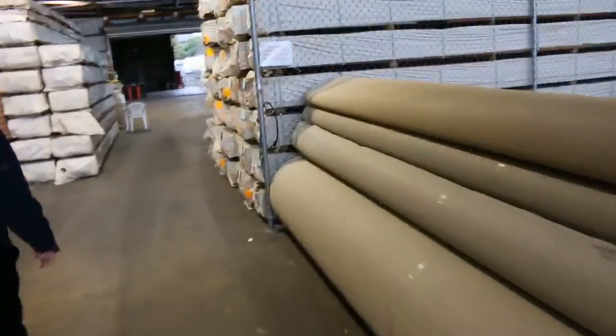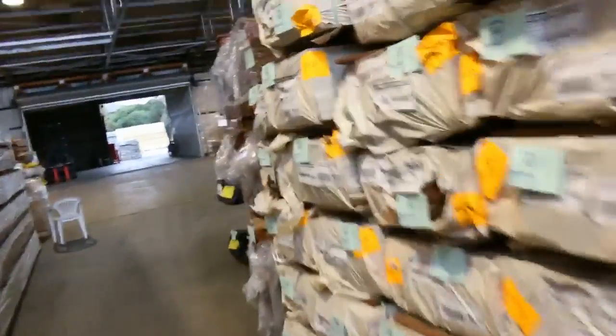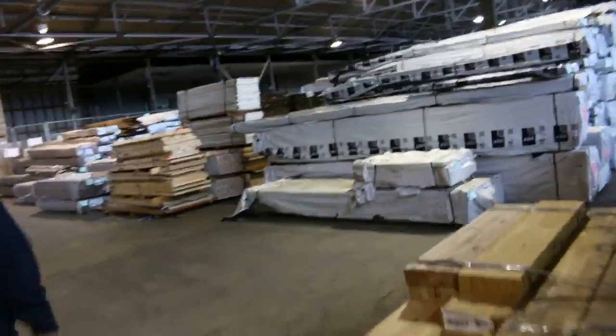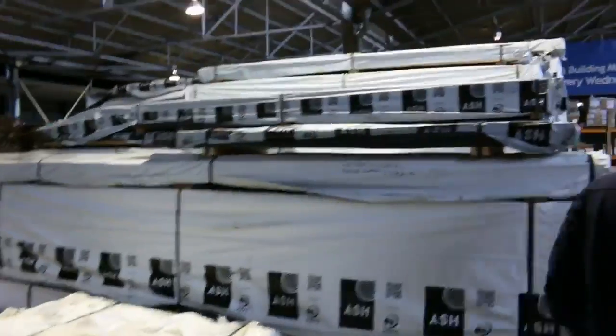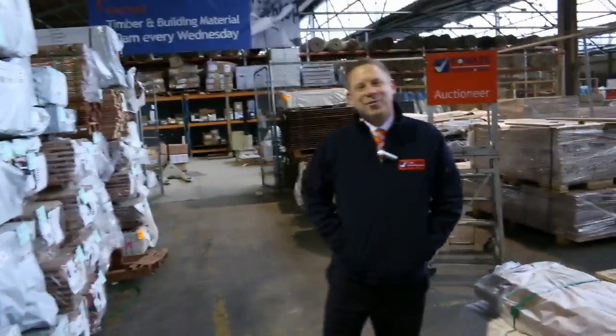Down in Michael's timber and building materials auction, there are 860 lots tomorrow — some really nice exotic lots, plenty of treated pine out the back, plenty of decking, and plenty of flooring. All in all, three fantastic looking auctions. We can't wait to see you here tomorrow at 10am. Thanks for watching.